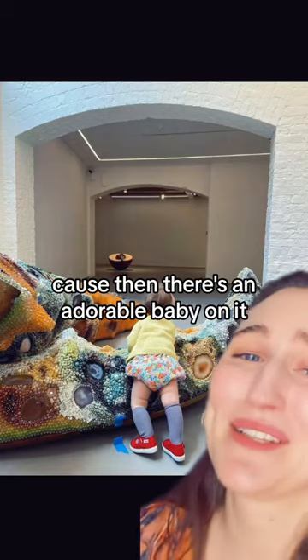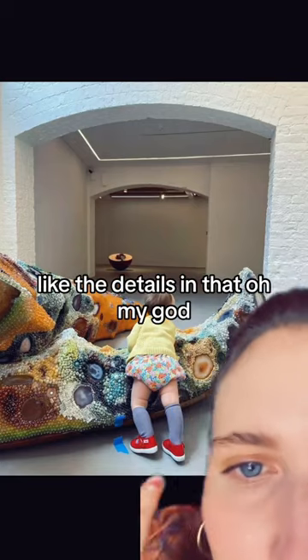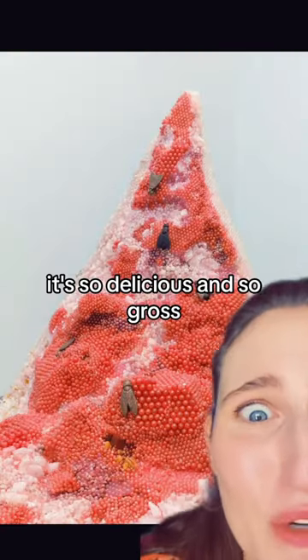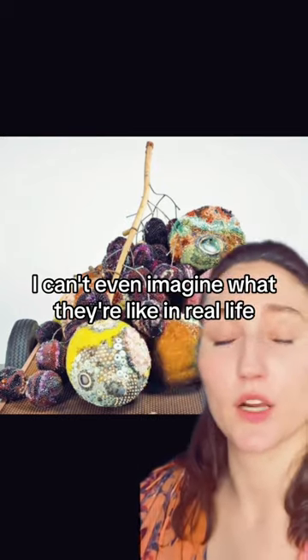What? It gets better because then there's an adorable baby on it. Look how gigantic that is. And gorgeous — like the details in that, oh my God. It's so delicious and so gross and like yummy. Anyway, I'm just blown away by pictures. I can't even imagine what they're like in real life.